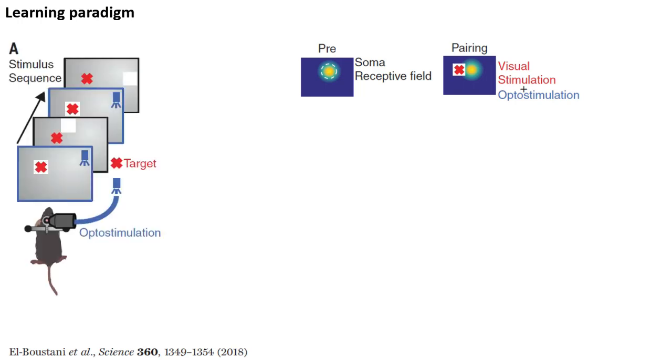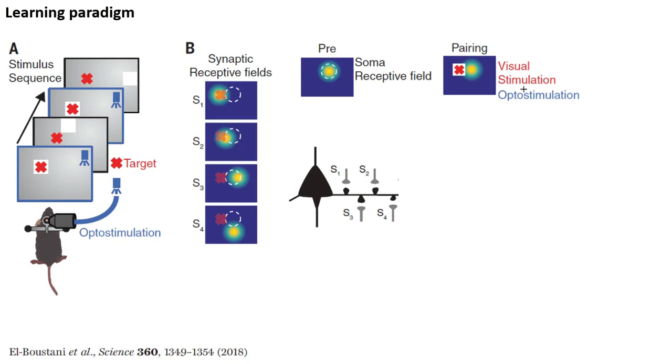Here is a depiction of the learning paradigm itself. Every time the white square is presented at the target location, the neuron is hit with a burst of blue light, causing it to fire. The researchers performed this pairing a total of 60 times, interspersed with flashing of other squares at other locations but without optogenetic stimulation. The idea is to cause long-term potentiation in precisely those synapses onto this cell that are activated by the square flashing at the target location. The neuron receives synaptic inputs labeled S1, S2, S3, S4 from many upstream visual neurons — neurons that are closer to the retina.